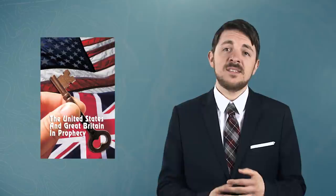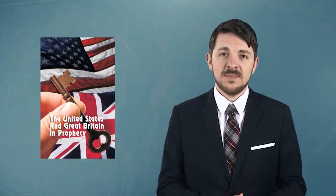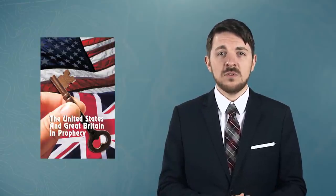For more information on the history and origins of the British people, please read our free booklet called The United States and Great Britain in Prophecy. I am Jonathan Reilly for Tomorrow's World Viewpoint.